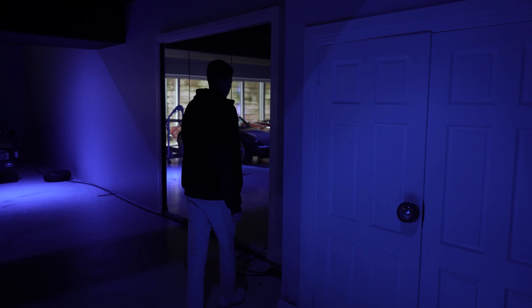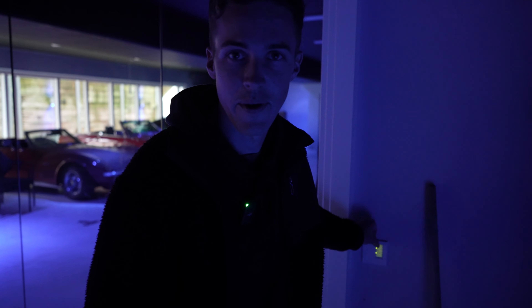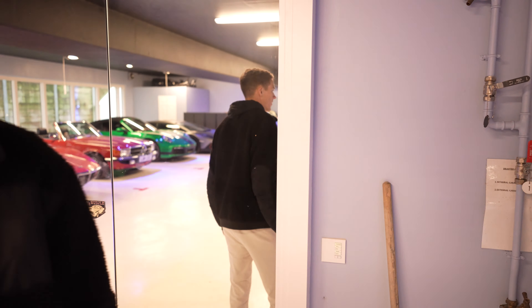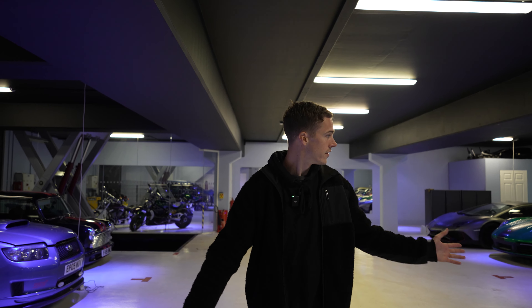We're underground now. Are you ready for this? It's dark — we'll hit the lights. Welcome to the secret underground garage. There are a few cars missing from this collection, probably three or four, but they're in another location. We wanted to film this so you can all see it. Some really cool bits here, a really weird mix of cars. I'm going to take you around individually and talk about each of them.